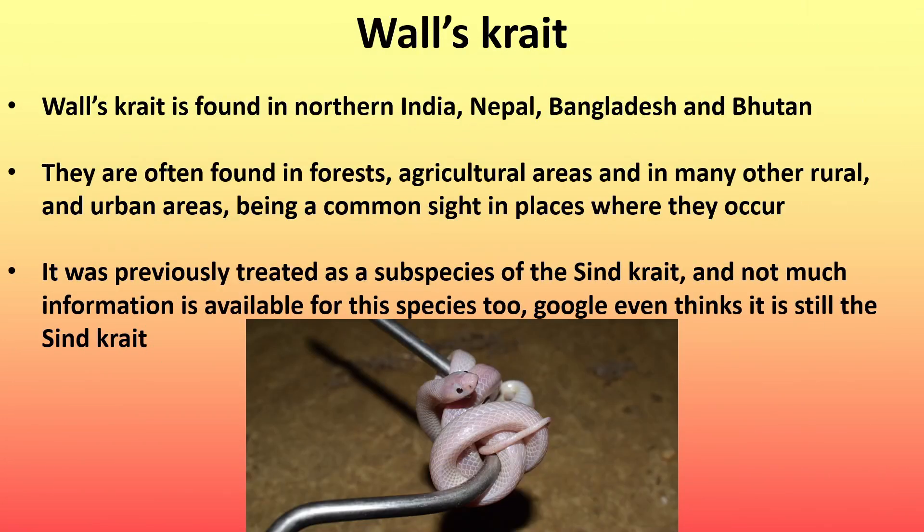Next is Wall's crate, found in northern India, Nepal, Bangladesh, and Bhutan. They are often found in forests, agricultural areas, and many other rural and urban areas, being a common sight in places where they occur. It was previously treated as a subspecies of the Sind crate, and not much information is available for this species. Some sources even consider it to still be the Sind crate.